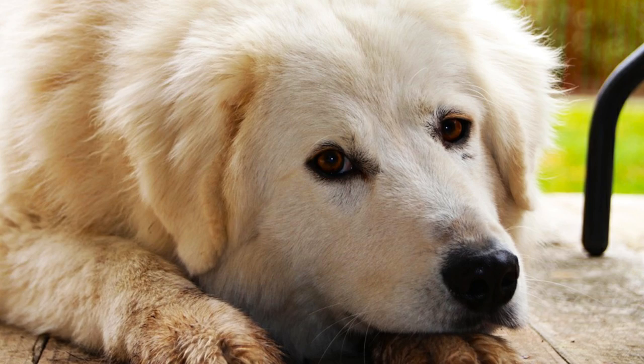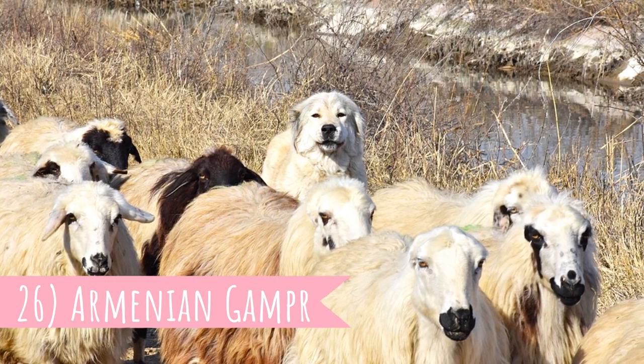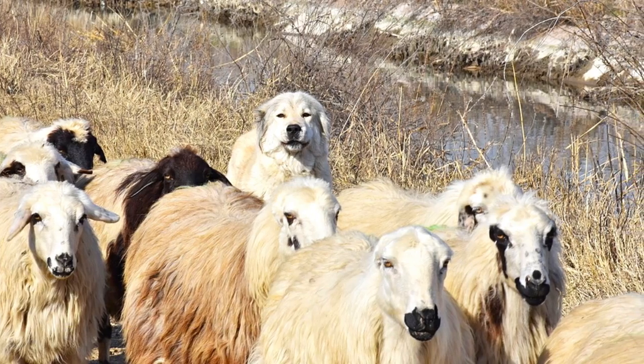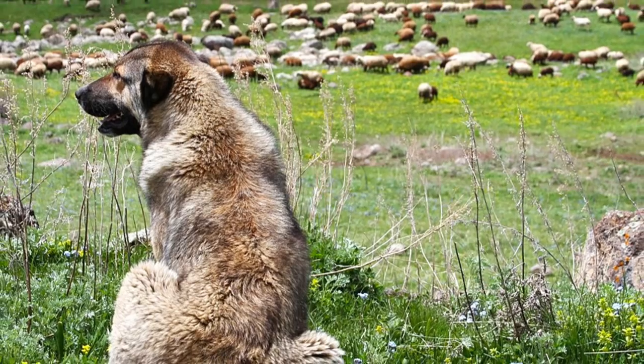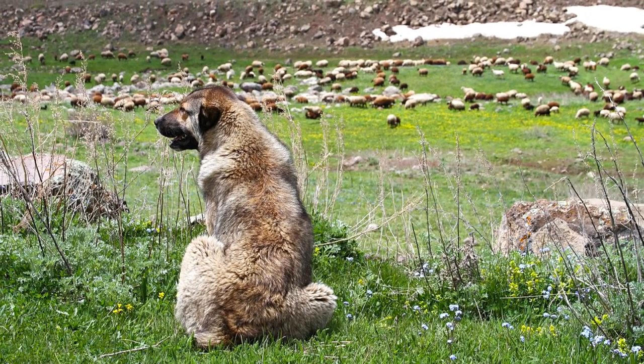Number 26: Armenian Gampr. As the name suggests, this LGD is from Armenia. There can be quite big differences in the appearance of this breed, as they are mainly bred for purpose and not for appearance. And they are just incredible at their work.